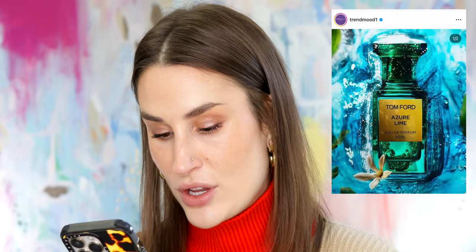Azure Lime from Tom Ford — I've never wanted a Tom Ford perfume before and I've smelled a lot of them and they don't appeal to me, but Azure Lime — I at least need to smell it. That sounds incredible. Citrus, Shipra, Lime Water Infusion, South African Buchu Sandalwood. I need to smell that. That sounds freaking awesome.